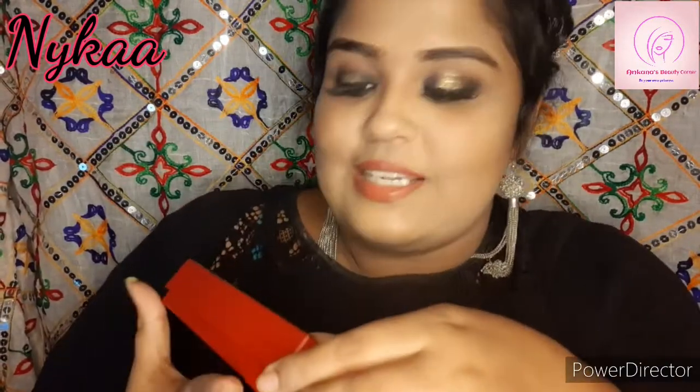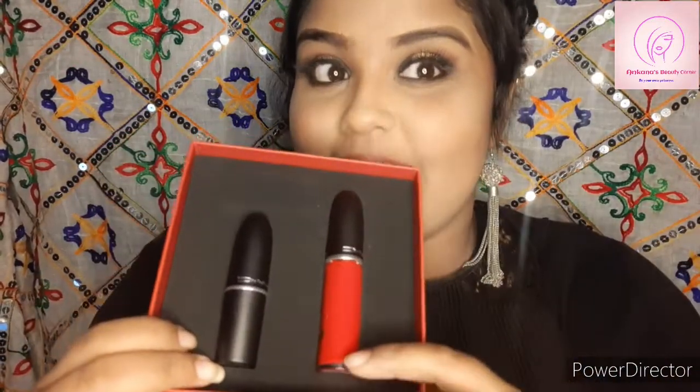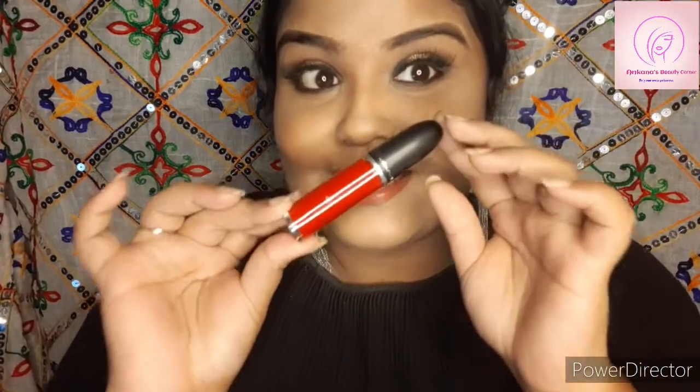The packaging is awesome, guys. This package contains two lipsticks — one liquid lipstick and one powder lipstick. One shade is called 'Feels So Grand' and the color is awesome. This color suits almost all Indian skin tones, from medium to dusky skin tones.